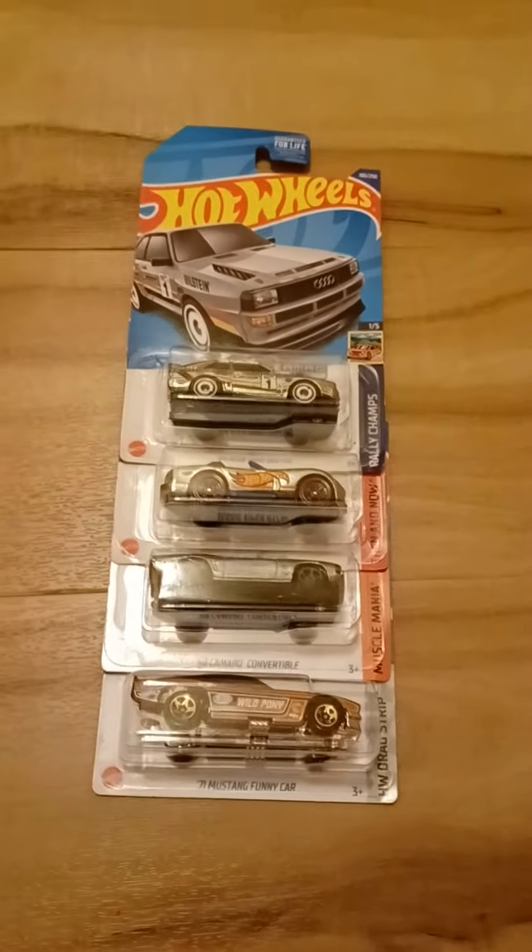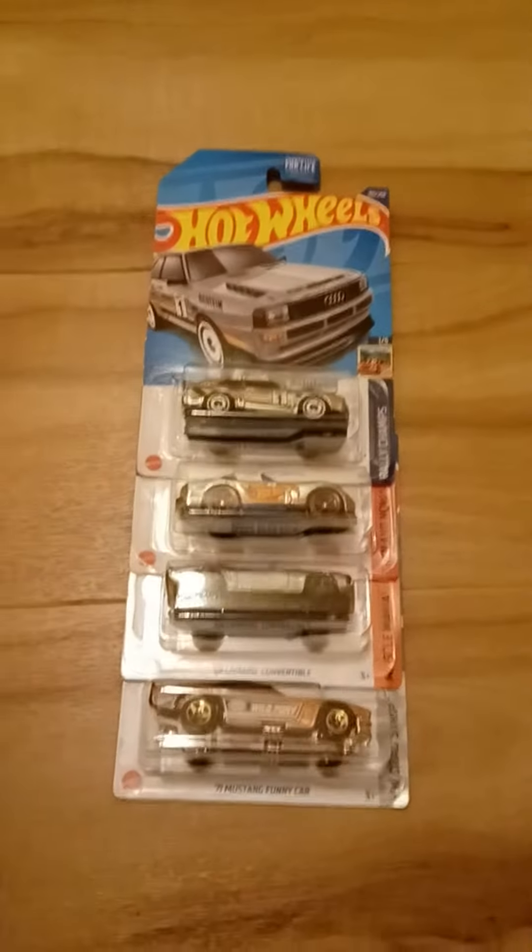Hey guys, it is Bubba Diecast here, and today we are going to do four Hot Wheels cars.